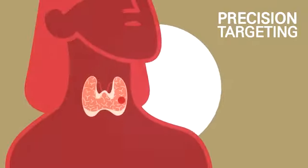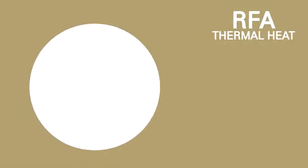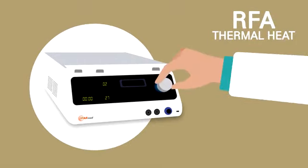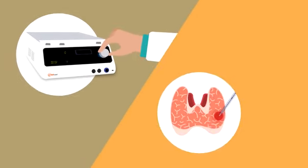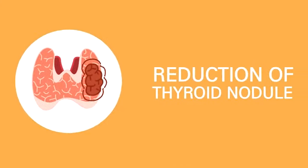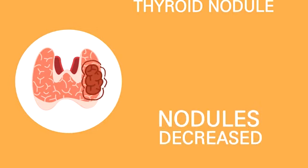After the nodule is located using ultrasound guidance, the physician inserts the STAR-Med RFA electrode directly within the nodule. Using a radiofrequency generator, the doctor allows a carefully controlled amount of energy to flow through the electrode into the tissue to ablate the nodule. With the sustained RFA thermal heat, the nodule is degenerated, and the degenerated tissue flows through the body as waste.